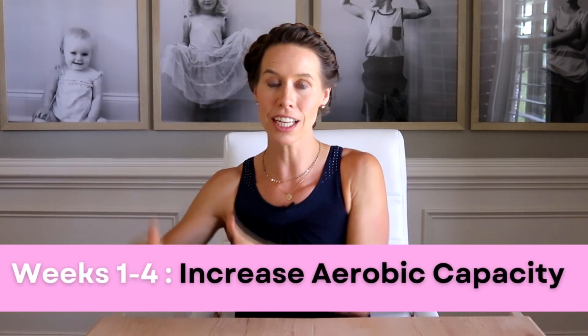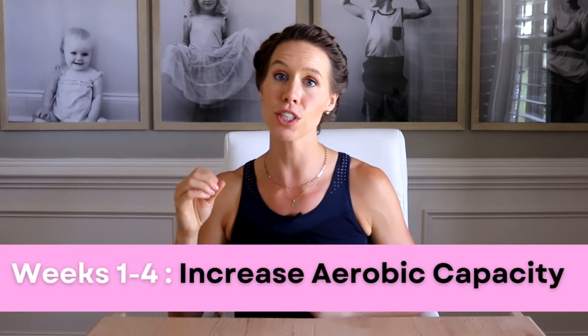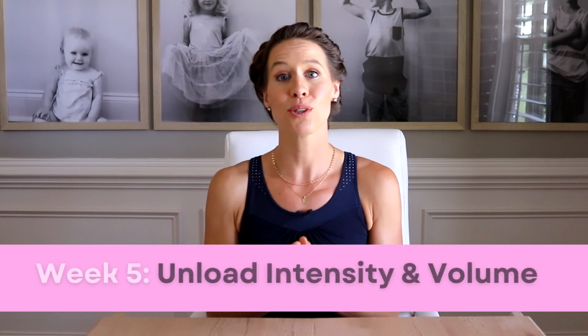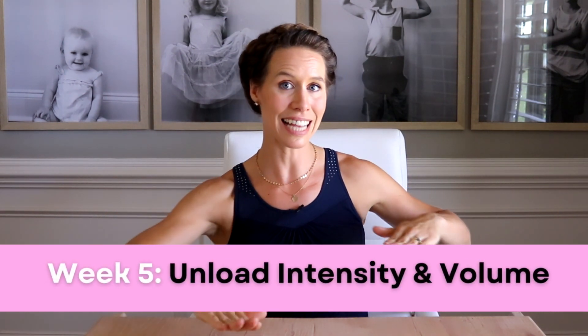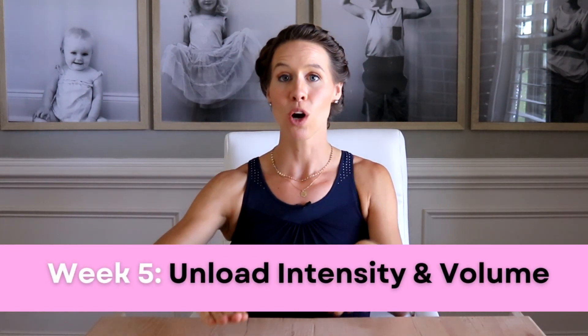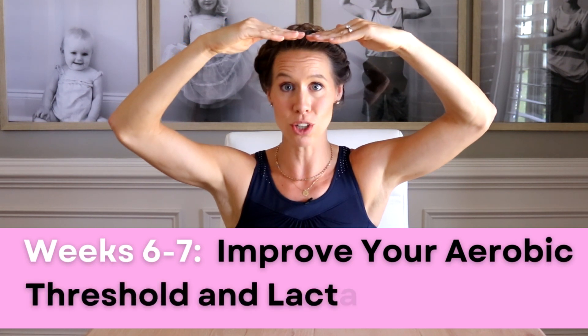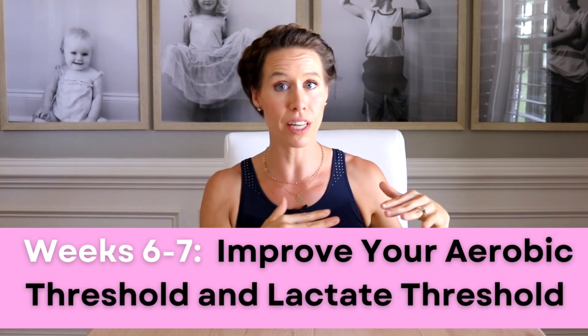Weeks one through four, the training intent is to start increasing your aerobic capacity through VO2 max workouts, strength running workouts, and lactate threshold workouts. On week five, you get an unload on both intensity and volume. Weeks six and seven, we're going to ramp it up by lifting the ceiling of your aerobic threshold and lactate threshold so that you can feel more confident running faster for longer distances.